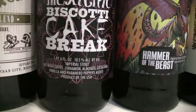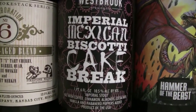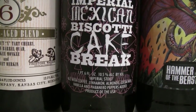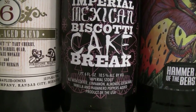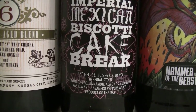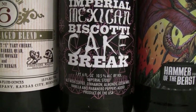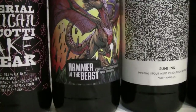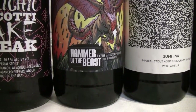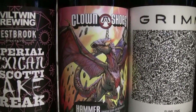The next one here is a collaboration between Westbrook and Evil Twin — this is their Imperial Biscotti Cake Break. It's the Simestic Cake and the Imperial Biscotti Break mixed together, a 10.5% Imperial Stout with coffee, cinnamon, almonds, coconut, vanilla, and habanero peppers. The next one here is Clown Shoes Hammer of the Beast — an Imperial Stout and barleywine aged in rum barrels, 11.75% ABV.